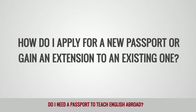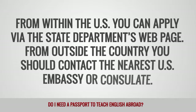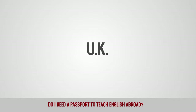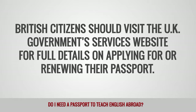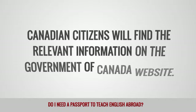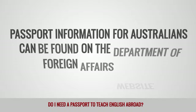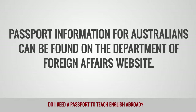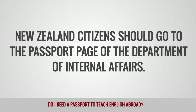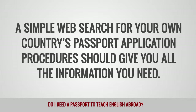How do I apply for a new passport or get an extension to an existing one? USA: From within the U.S., you can apply via the State Department's webpage. From outside the country, you should contact the nearest U.S. embassy or consulate. UK: British citizens should visit the UK Government Services website for full details on applying for or renewing their passport. Canada: Canadian citizens will find the relevant information on the Government of Canada website. Australia: Passport information for Australians can be found on the Department of Foreign Affairs website. New Zealand: New Zealand citizens should go to the passport page of the Department of Internal Affairs. Other nationalities: A simple web search for your own country's passport application procedures should give you all the information you need.